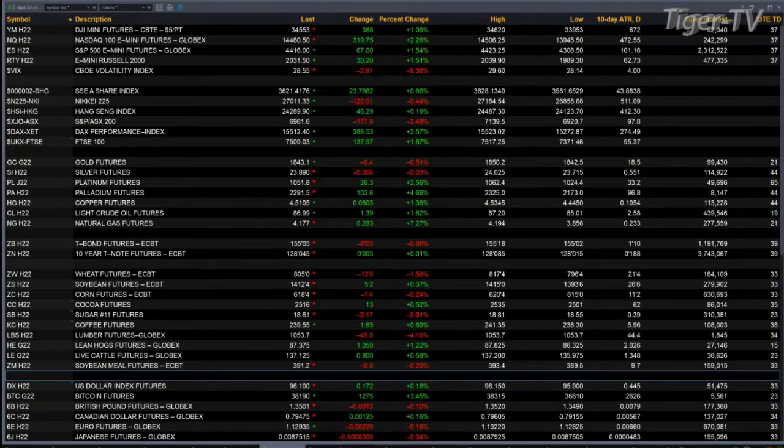Over in Asia last night, a bit of a mixed bag. You had the Shanghai and the Hang Seng close higher. The Nikkei was lower. Over in Europe this morning, the DAX is up 2.5 percent. The FTSE is up nearly 2 percent as well, 389 and 137 points respectively.